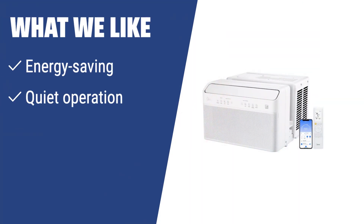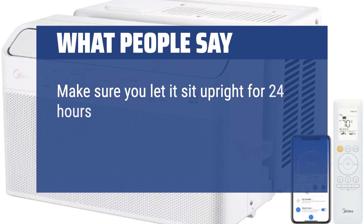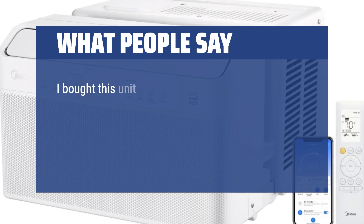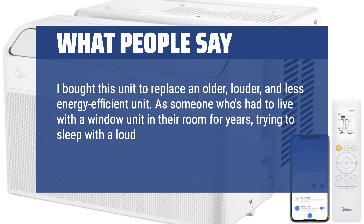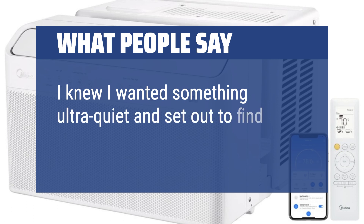What we like: If you need a powerful and energy-efficient window AC that operates quietly and can be controlled remotely, the Midea Inverter Window Air Conditioner is the best choice. It's ideal for large rooms and areas with high levels of dryness. What people say: Make sure you let it sit upright for 24 hours after delivery and before installing — the refrigerant fluids need to settle into the correct places first. I bought this unit to replace an older, louder, and less energy-efficient unit. As someone who's had to live with a window unit in their room for years, trying to sleep with a loud and noisy unit has been a struggle. I knew I wanted something ultra-quiet and set out to find something.